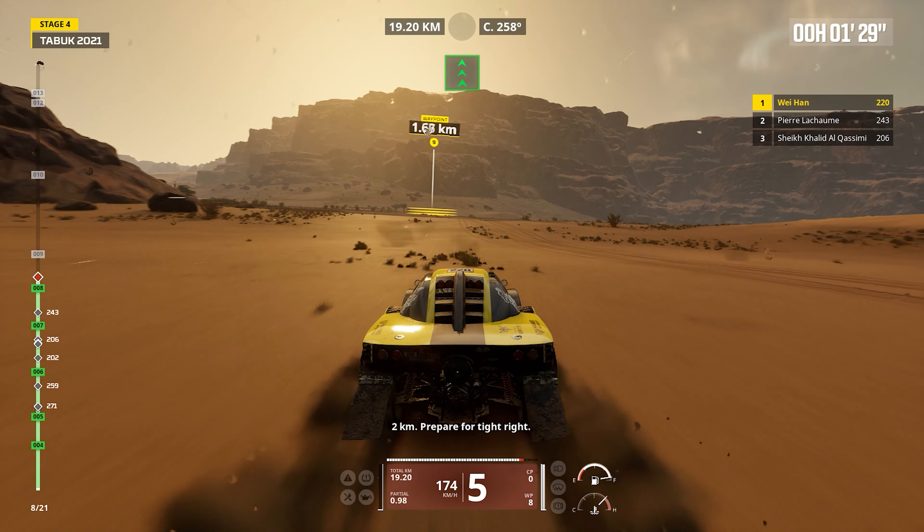Technical specifications. Drivetrain: The SMG 2WD Buggy is configured with a two-wheel drive system, emphasizing agility and speed. This drivetrain setup is carefully calibrated to offer maximum control and traction in various off-road conditions.